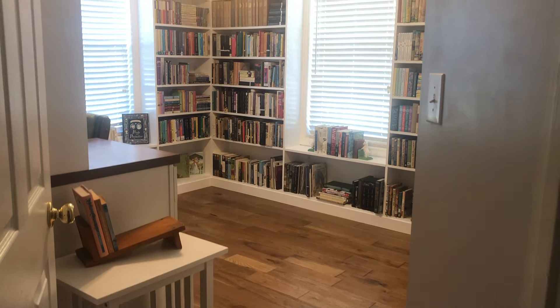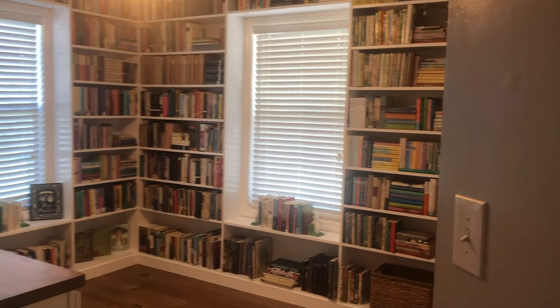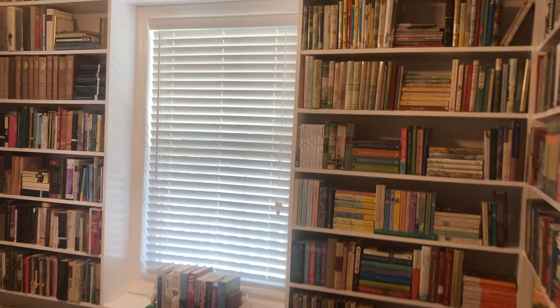Today I am sharing a library tour. I am very excited about that because we have been working on — well, my husband, not me really, but my husband has been renovating. He's been laying floor down and painting and doing all kinds of things throughout the house.